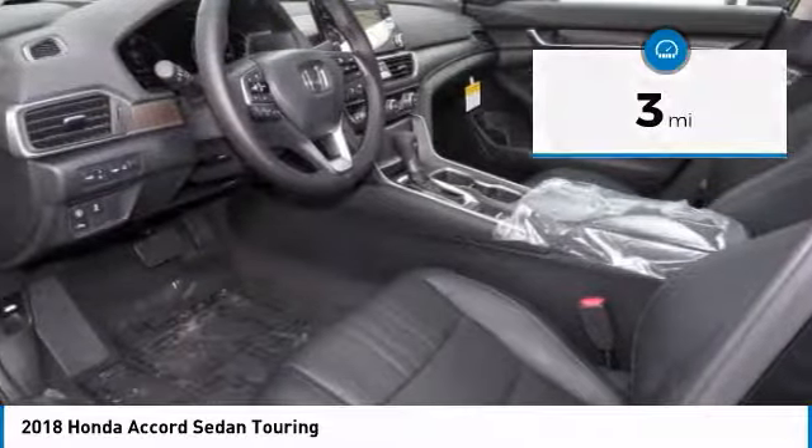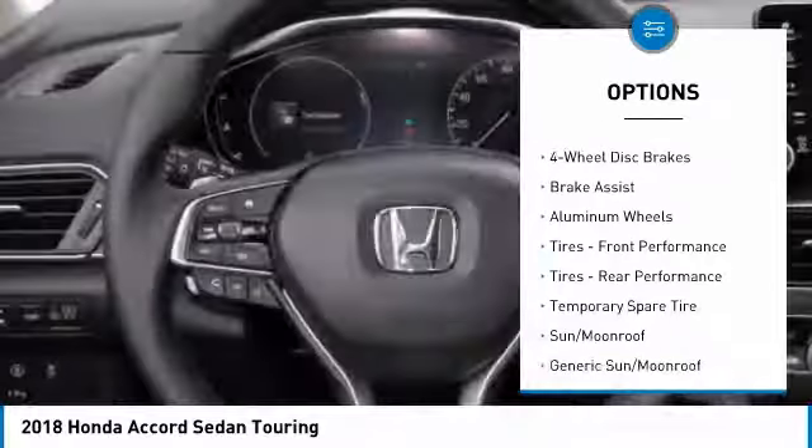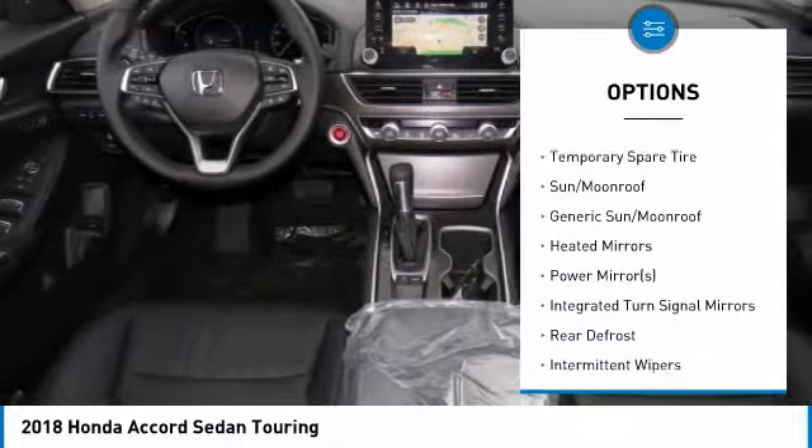Here are some of this vehicle's great options: power passenger seat, steering wheel audio controls, anti-lock braking system, navigation system, keyless entry, and Bluetooth.